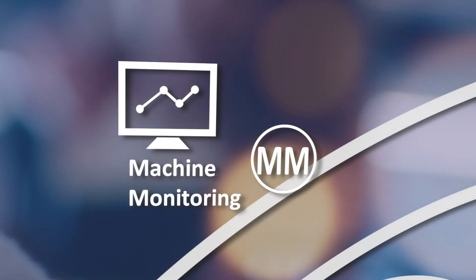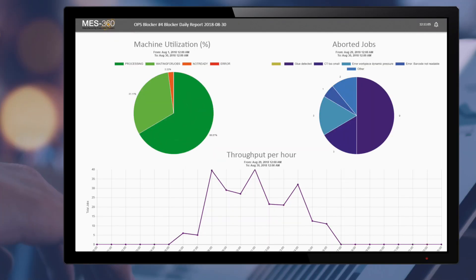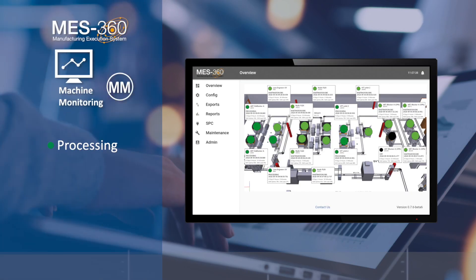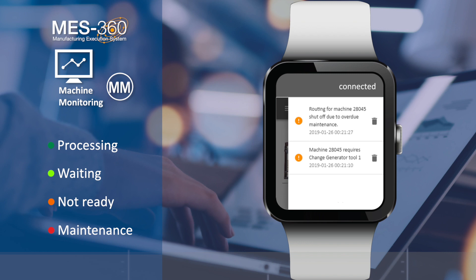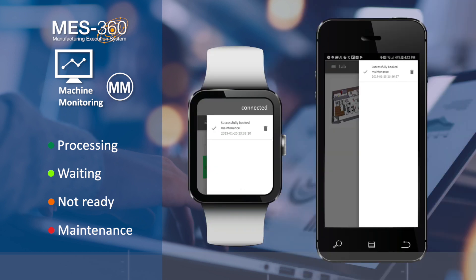One: MES360 MM, the machine monitoring module, is the first step to monitoring his lab and improving overall equipment efficiency, OEE. Is a machine processing jobs? Is it waiting for work? Is it down for maintenance? MES360 MM provides visibility of machine status, prompts machine maintenance, and sends alerts via email or text. This enables immediate troubleshooting. It's like a fitness tracker for ClearVision's machines.